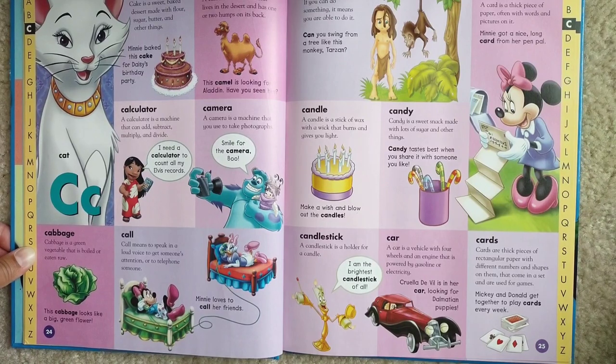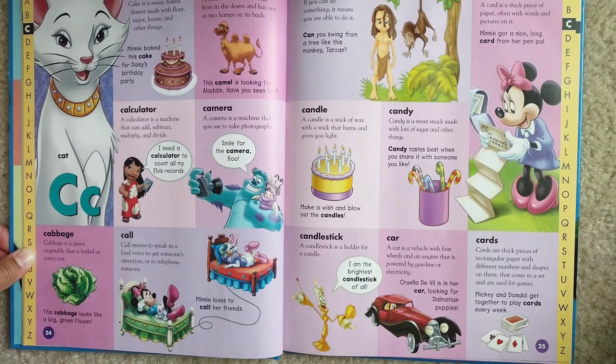Cards. Cards are thick pieces of rectangular paper with different numbers and shapes on them that come in a set and are used for games. Mickey and Donald get together to play cards every week.